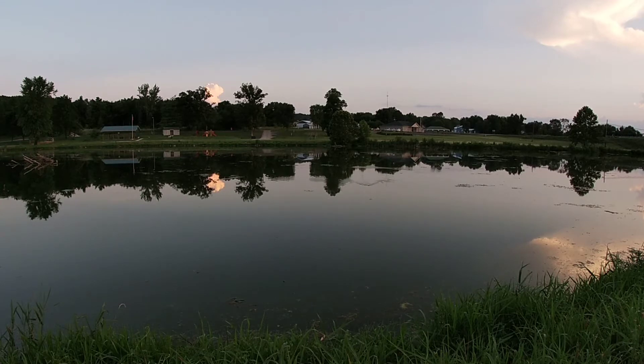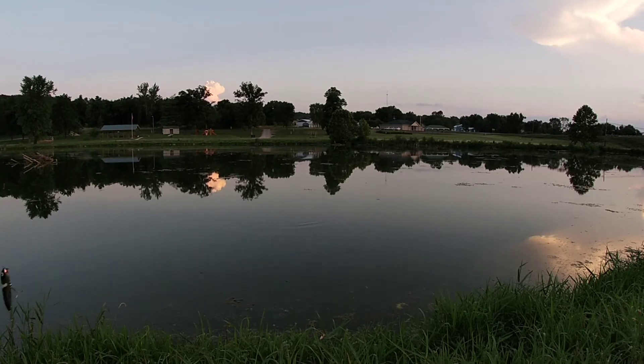What they call 'walking the dog' — you just make that Spook kind of crisscross right across the surface. If you read the box and believe it, it says a Zara Spook can call a fish out of 20 feet of water. I'm a big believer in them — I know they work. I've caught a lot of fish on a Zara Spook.